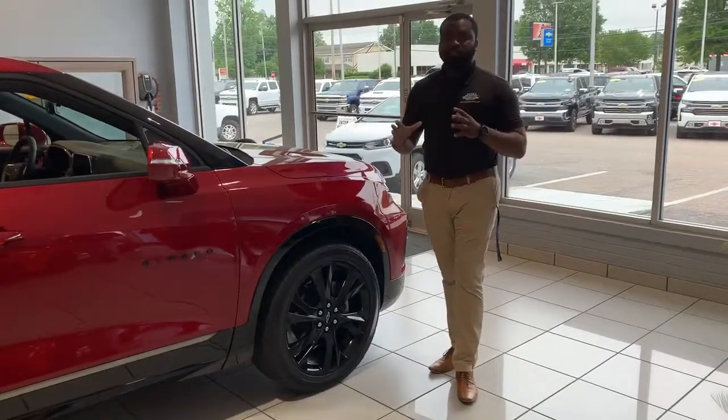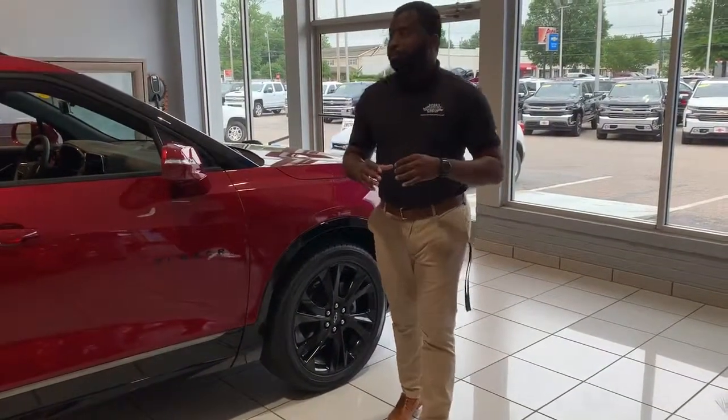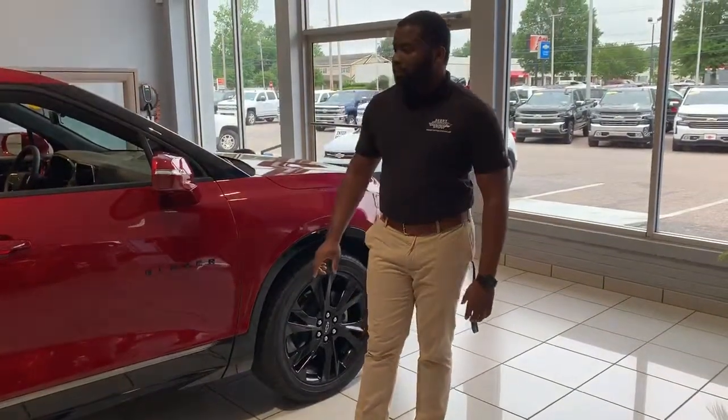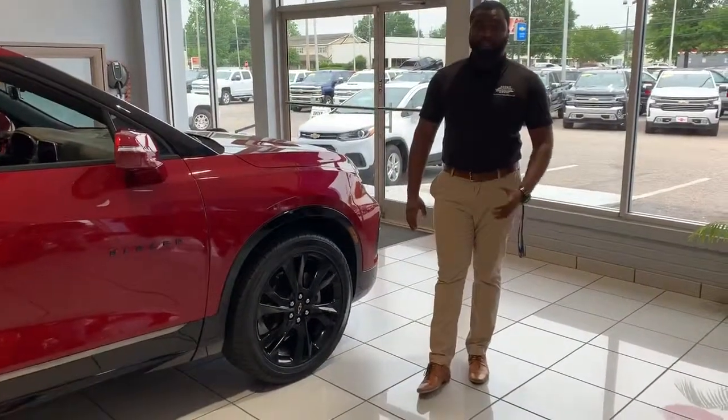The Blazer fits directly in between the Equinox and the Traverse as far as sizing and pricing. The Blazer also gives you a very sporty appeal and a high-performance package on an SUV.